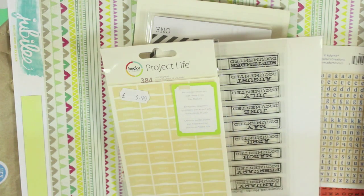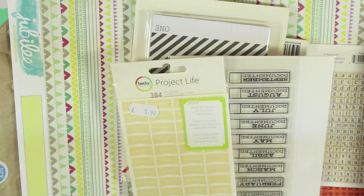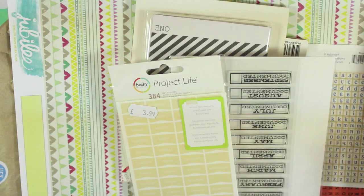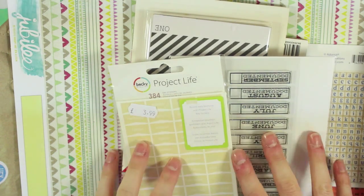They recently had a big sale and they also had an extra 20% off with a discount code. As far as shipping goes, they have one of the best UK services. I ordered it in the morning and the following morning it had arrived, so for £3.95 shipping I think that is a really decent service.